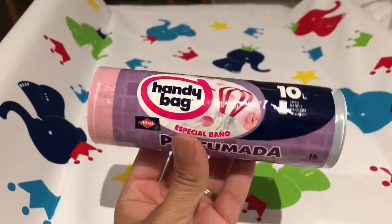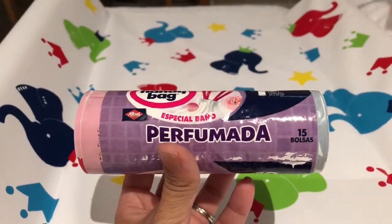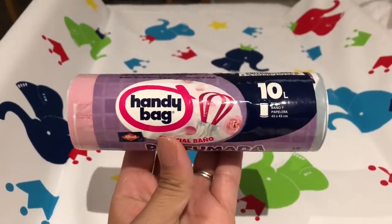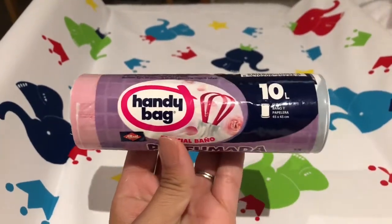These are my favorite Handy Bag bin liners that we've discovered, which are perfumed — which is fantastic in the heat out here. They stop the smell of nappies if you're staying in someone's house, which is great. They're a really nice size — I think these are the 15-litre or 10-litre ones. I'll put all the information in the description.